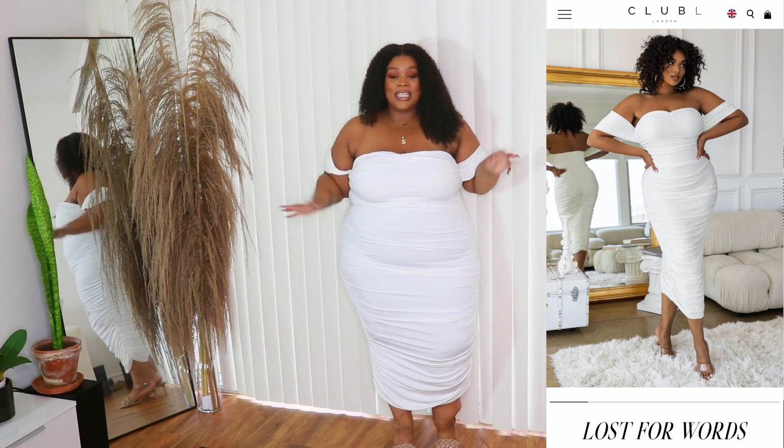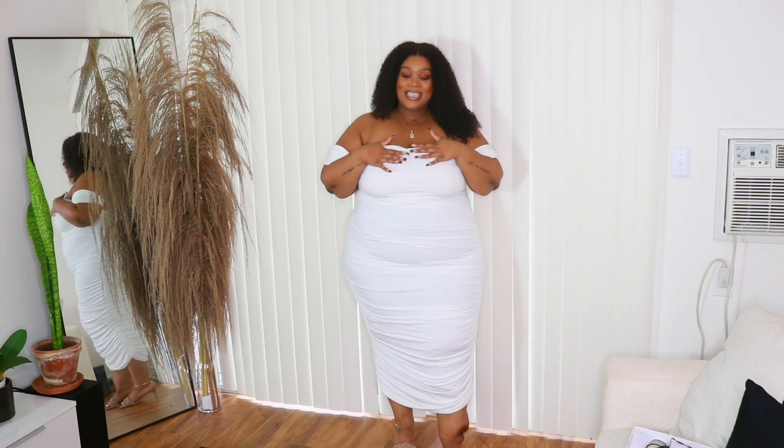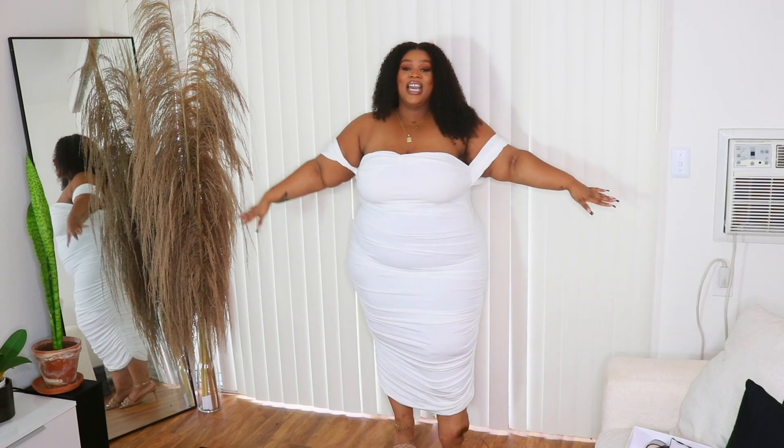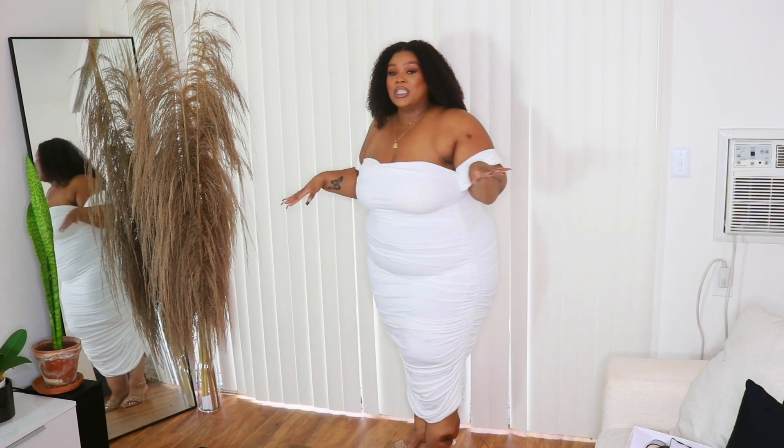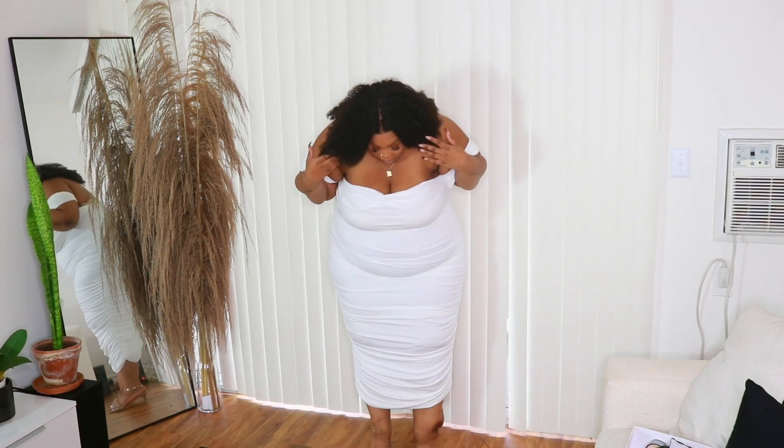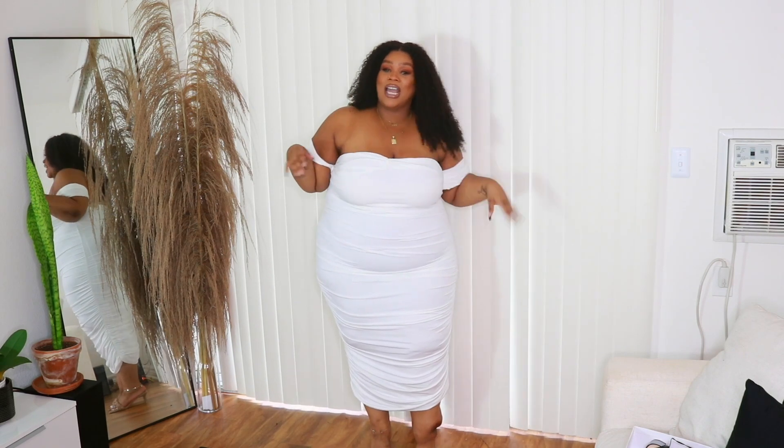Obviously I'm not going to wear this to a wedding before y'all clock me in the comments — I'm not wearing this to a wedding, but it is so gorgeous. I love this white dress. White is not a color I wear a lot. It's a long midi dress, almost maxi, because it kind of almost comes down to my ankle.